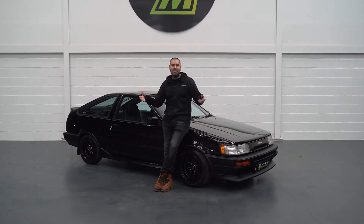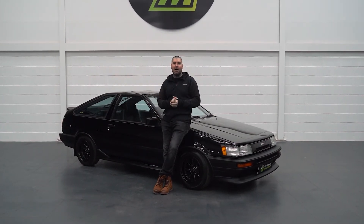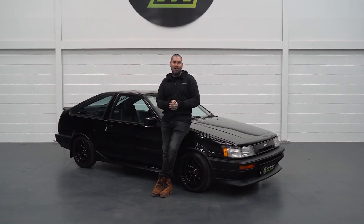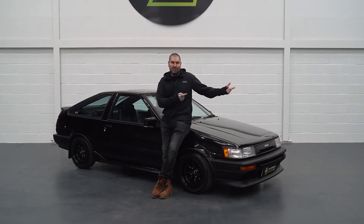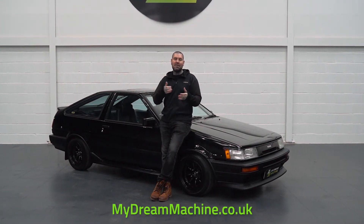If you know anything about Toyota Corollas or AE86 Twin Cam Corollas, all I am doing is standing in your way. If you love these cars, all you want to do is see me get out of the way so you can see more of this car. But this car is up, it's live, it's on the site — my dream machine, have it.